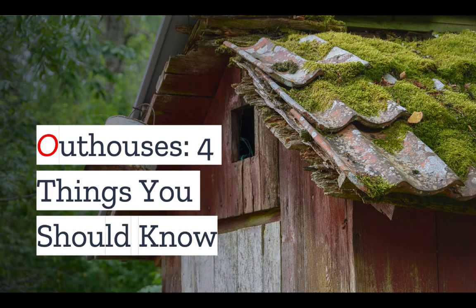For now, let's move away from such high-designed commodes and turn to the humble outhouse. While no longer common, it used to be ubiquitous. And if you are looking to build a dry cabin or homestead, you may be considering an outhouse as an option. So in today's quick video, I'll go over a few things you should know about outhouses.